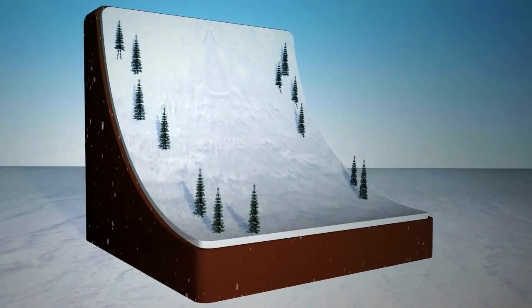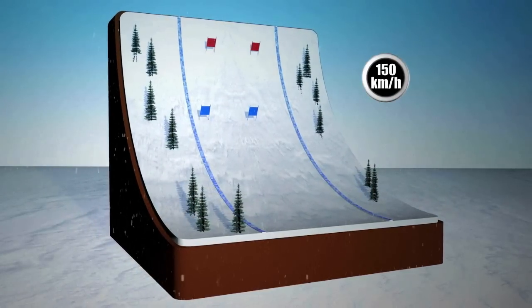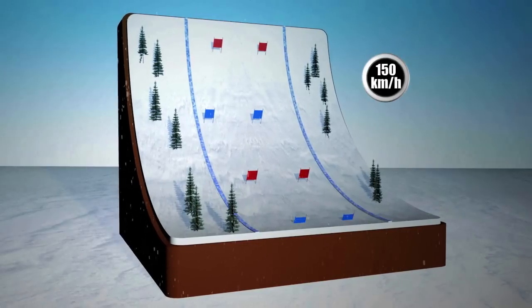The downhill slope has few turns and gates are positioned a wide distance apart. The slope is extremely steep, meaning skiers sometimes hit speeds of more than 150 km per hour.